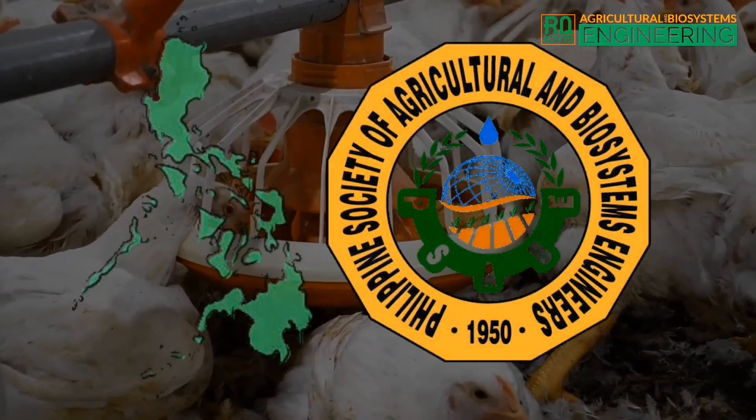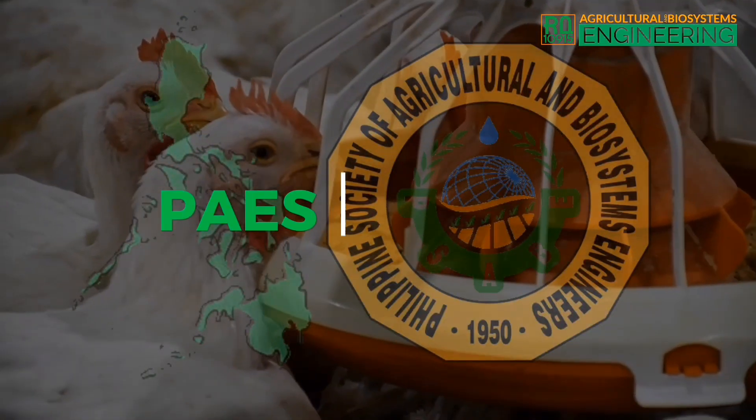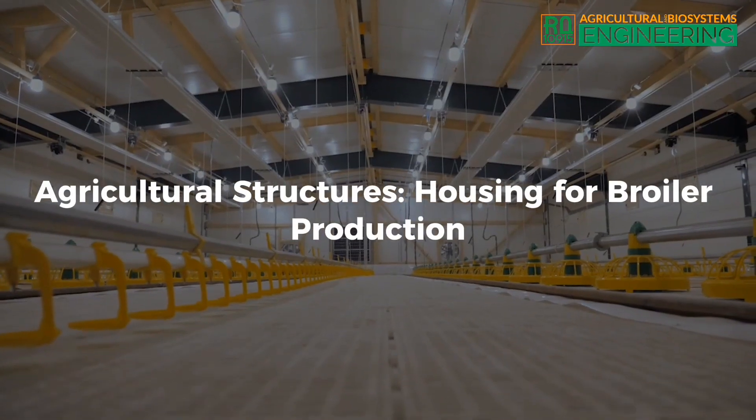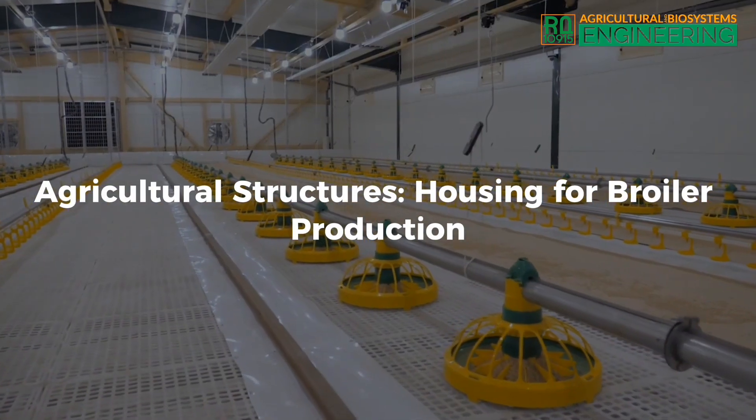Philippine Agricultural Engineering Standard, PAS-402 Series of 2001, Agricultural Structures: Housing for Broiler Production.